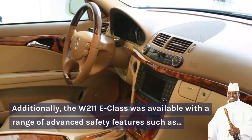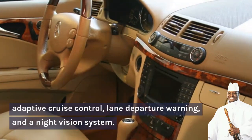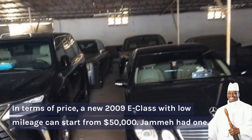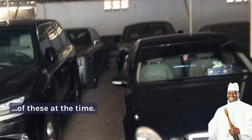Additionally, the W211 E-Class was available with a range of advanced safety features such as adaptive cruise control, lane departure warning, and a night vision system. In terms of price, a new 2009 E-Class with low mileage can start from US$50,000. Jame had one of these at the time.